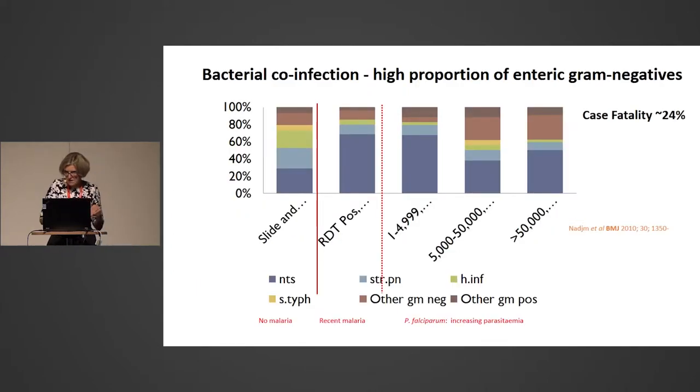Sepsis and severe malaria interact in a very different way here. Most children carry malaria parasites, so a positive slide is not necessarily their single diagnosis. The spectrum of organisms differs by malaria status: in slide-negative children, you see non-typhoidal salmonella, strep pneumoniae, and haemophilus. But when a child has malaria or has recently cleared parasitemia, you see a surge in gram-negatives. The commonest organism for co-infection in malaria is non-typhoidal salmonella, which ampicillin and gentamicin simply won't treat — it needs at least a week's course of ceftriaxone or alternative strategies.